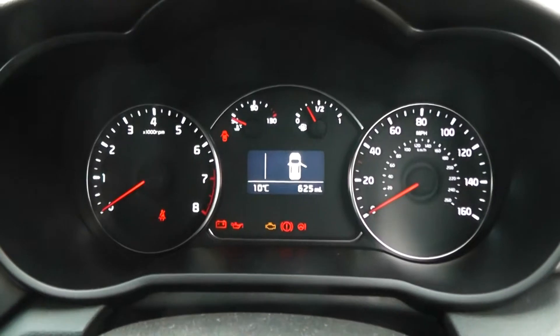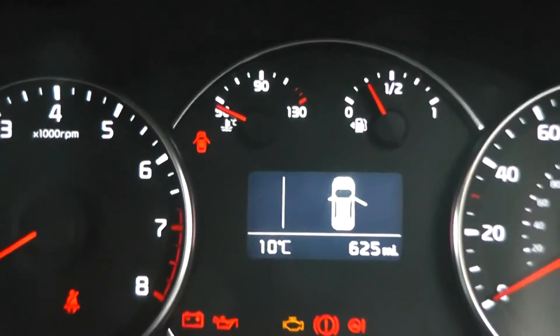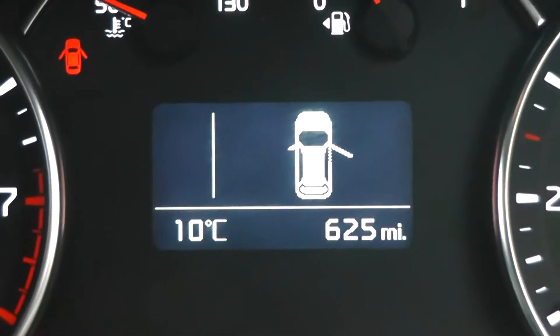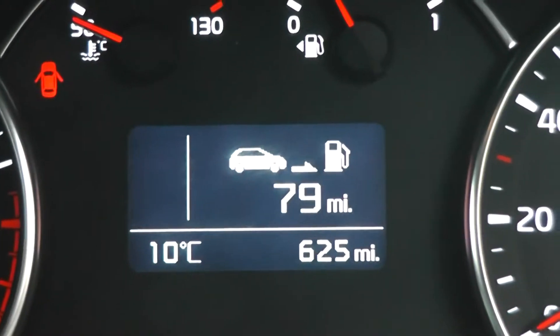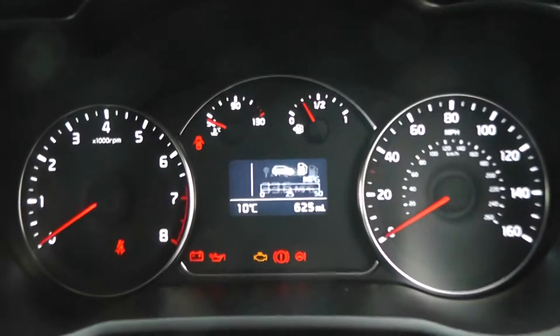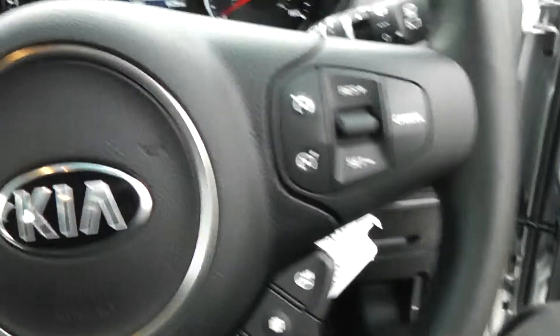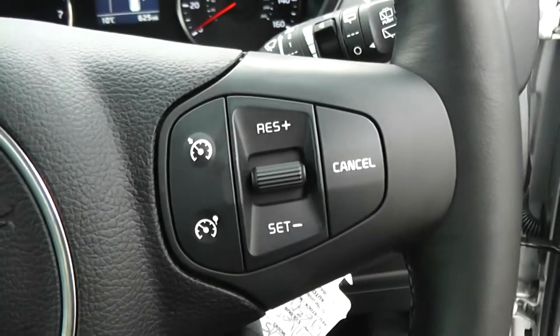Moving further on, there's a nice simple dashboard. In the middle we've got the multifunctional trip computer, which also shows the mileage at 625 miles — this is a demonstrator, so this may increase but not by very much. You can go through all the different modes on there. On the steering wheel, we've got controls for the radio and CD player to the left-hand side, and cruise control to the right.